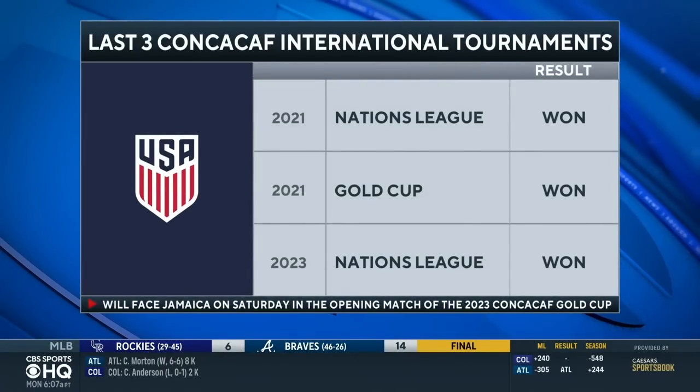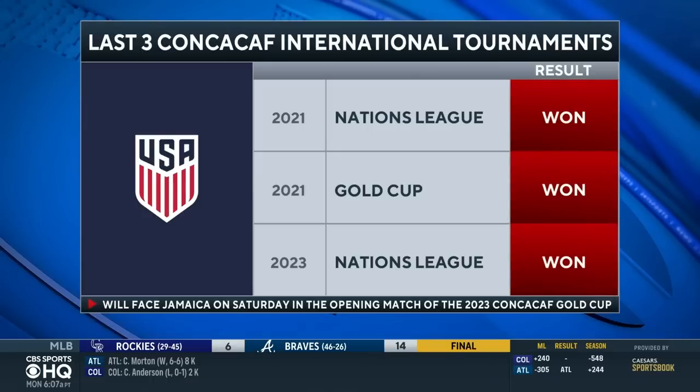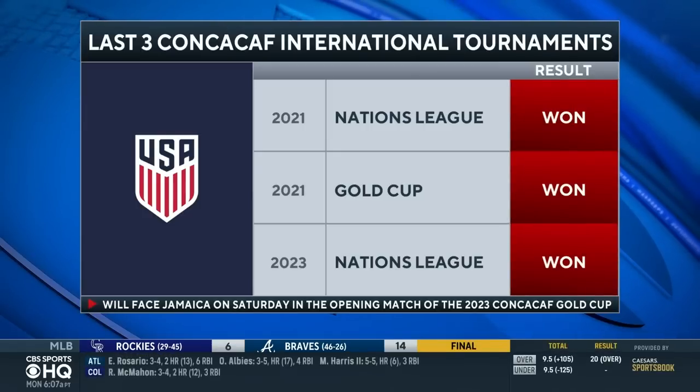Looking at the U.S. when it comes to CONCACAF — they're starting to flex their muscle. They were the only CONCACAF team to make it out of the group stage of the 2022 World Cup. They entered the Nations League as the clear favorites, and they leave now two-time champs with a Gold Cup title in between.